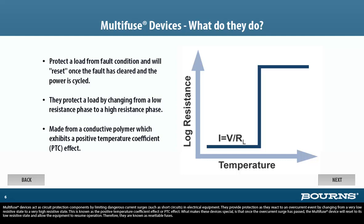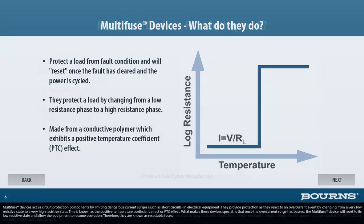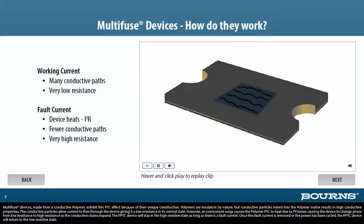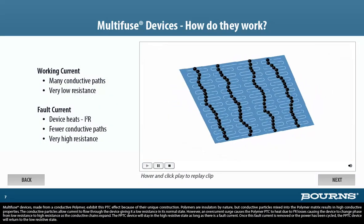What makes these devices special is that once the over-current surge has passed, the Multi-Fuse device will reset to its low resistive state and allow the equipment to resume operation. Therefore, they are known as resettable fuses. Multi-Fuse devices made from a conductive polymer exhibit this PTC effect because of their unique construction.